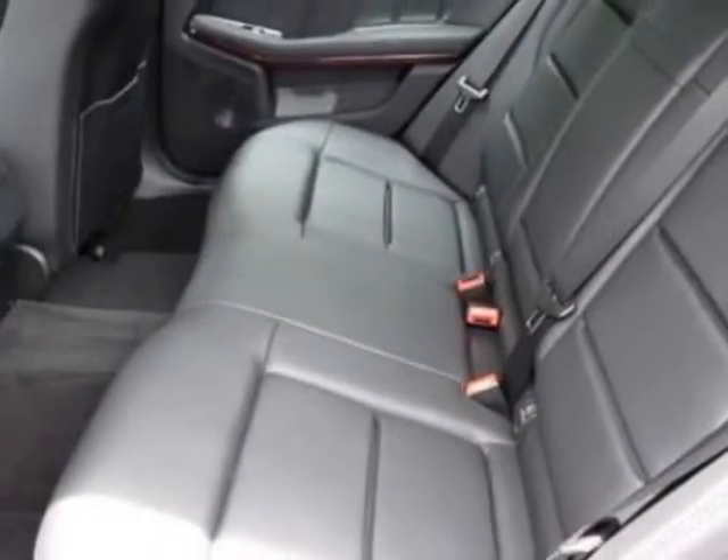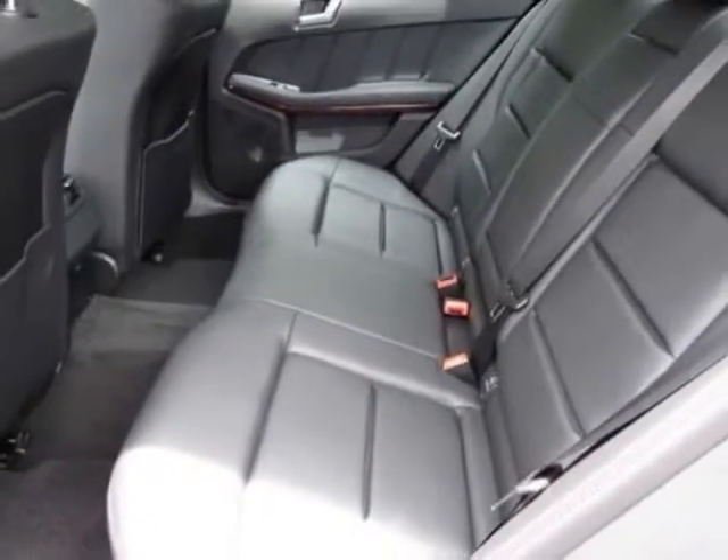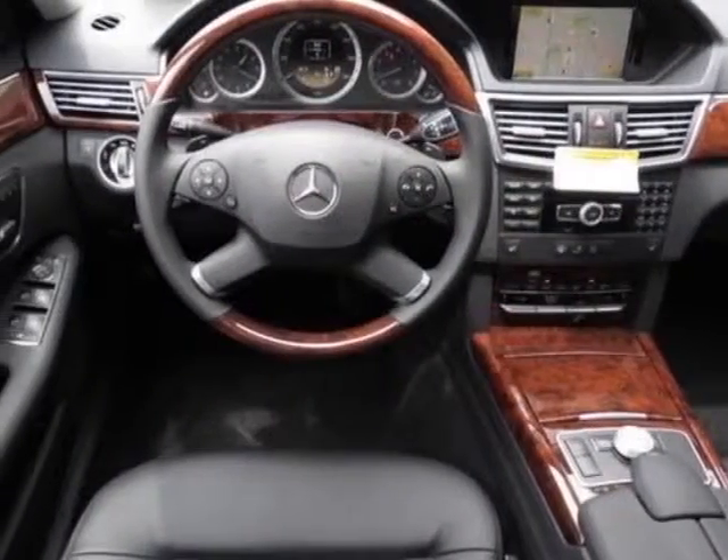Black MB Tech Seat Trim, Comfort Box, Luxury Package, Parktronic with Parking Guidance, and Split Folding Rear Seats.